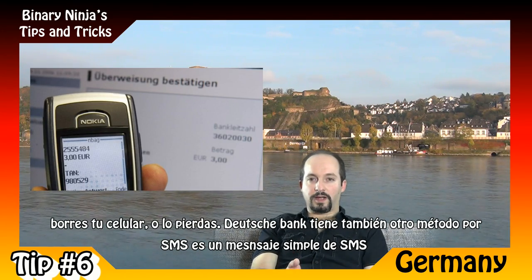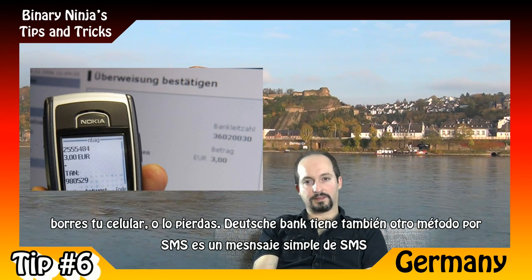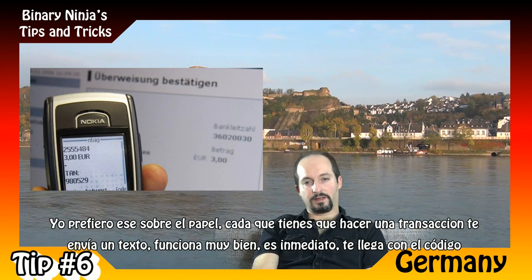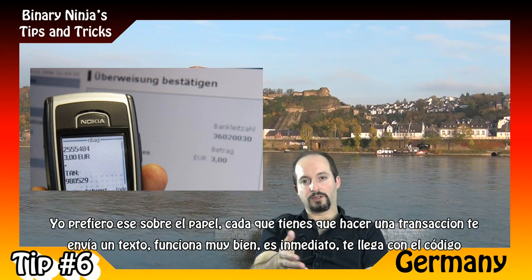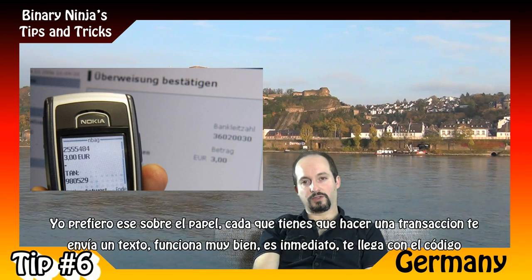Deutsche Bank also has another type of TAN — it's SMS. A simple text message. Whenever you want to do a transaction, it sends you a text message with the code. It works pretty well; it's immediate. You enter it and you're done. I prefer that over the paper method.